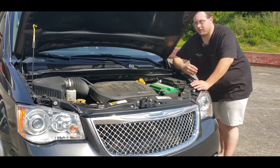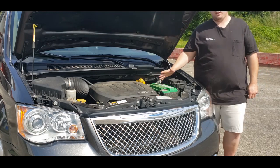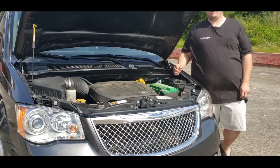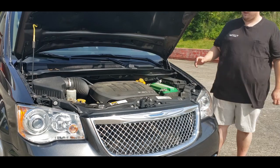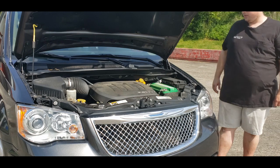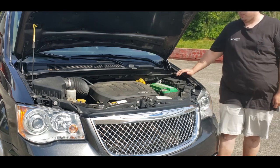Just in case anybody missed it and wants to catch up, here are some details. We'll start with the engine — we have a 3.6 liter V6. This thing produces 283 horsepower and 260 pound-feet of torque.